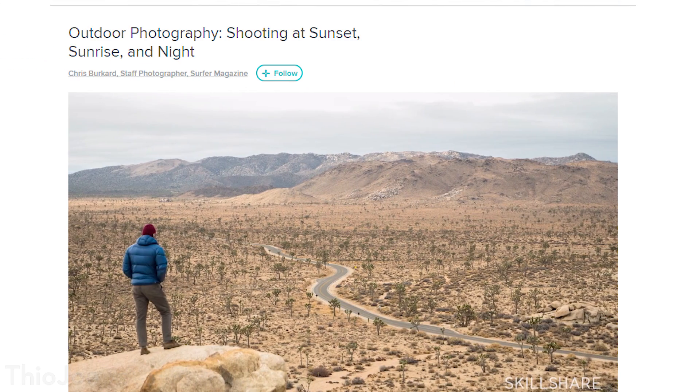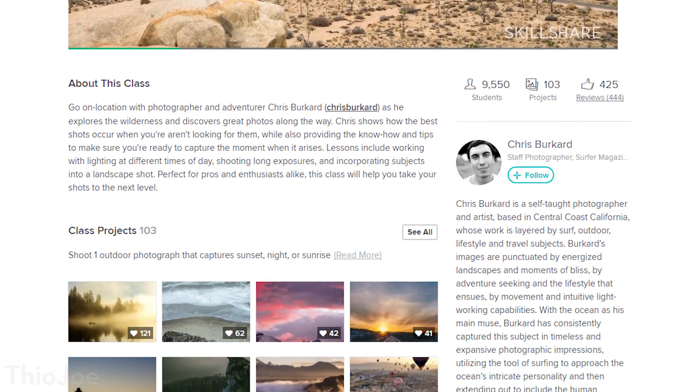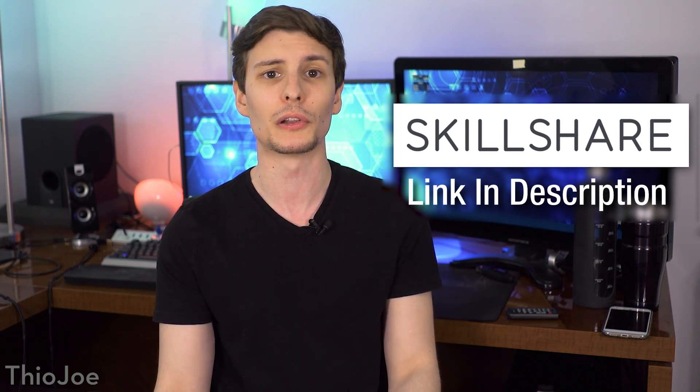For example, I'm big into photography, and there's a neat class about outdoor photography at sunrise and sunset, which I really liked because I enjoy landscape photography. There's a premium membership that starts at $10 a month for unlimited learning access. And you can actually get two free months of unlimited classes with Skillshare if you use the link in the description below. So be sure to check that out, I think you'll enjoy it.